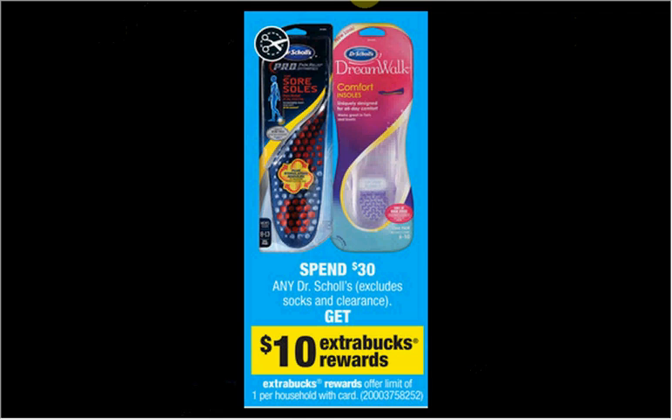The Dr. Scholl's is on sale again this week. When you spend $30, you'll get $10 back in extra care bucks. If you get one of the Active Series insoles at $25 and one of the Massaging Gel Heel Cushions at $8.79, and use one $4 off coupon for the Active Series and one $2 off Massaging Gel Insole coupon from drscholls.com, you'll pay $27.78 out of pocket, get $10 back in extra care bucks. You can also submit for the $3 Ibotta credit — it would be like getting each one for $7.39.